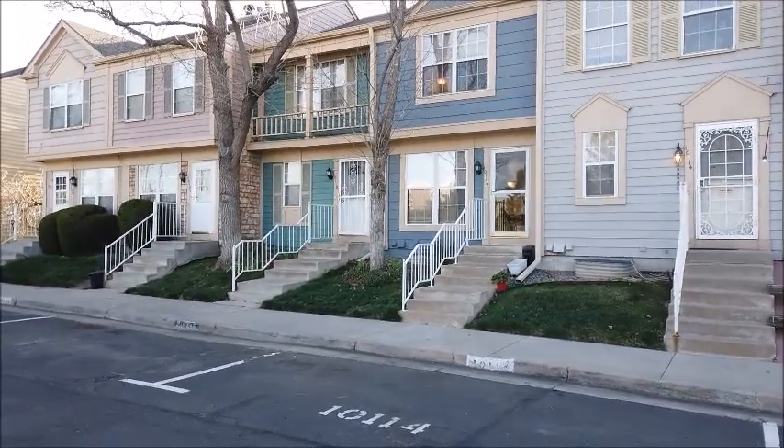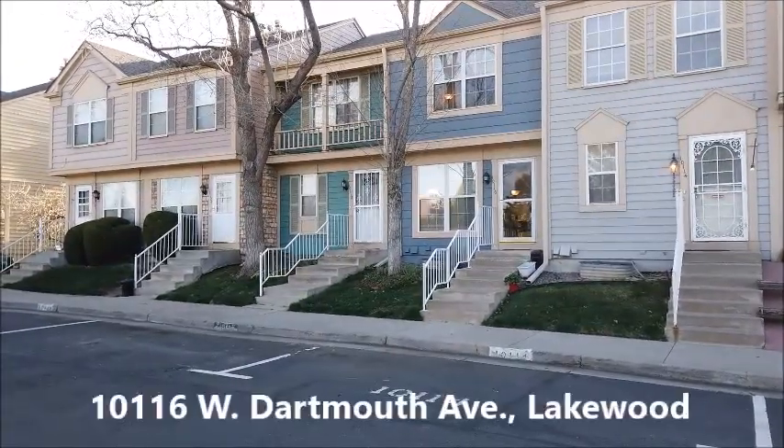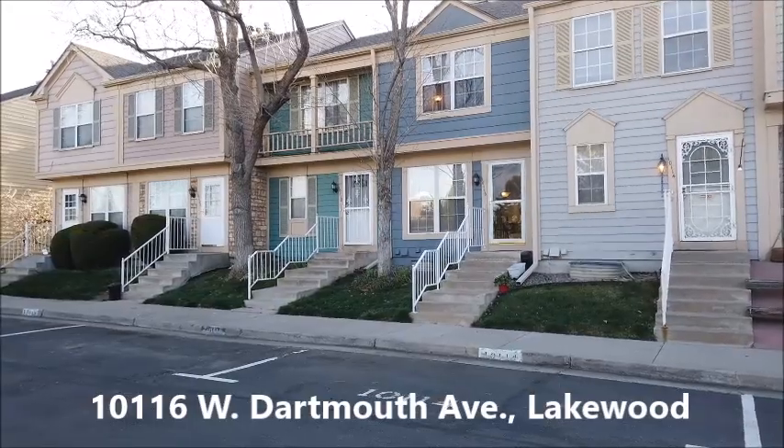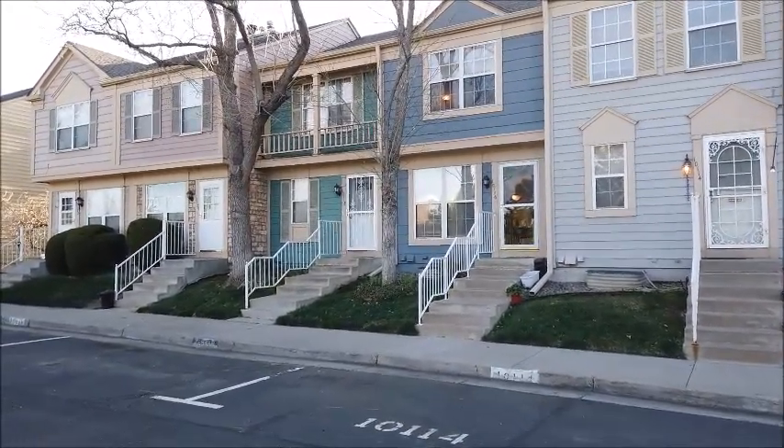This is Jim Smith of Golden Real Estate and today I'm showing you Jim Swanson's new listing — a townhome in the Pheasant Creek community off of Kipling Street, across from Bear Creek High School.